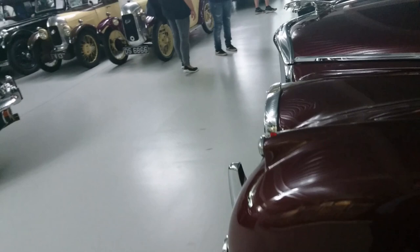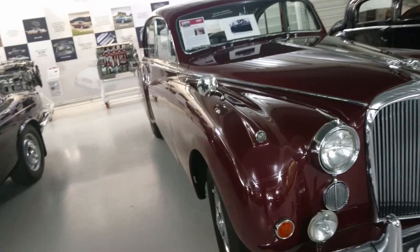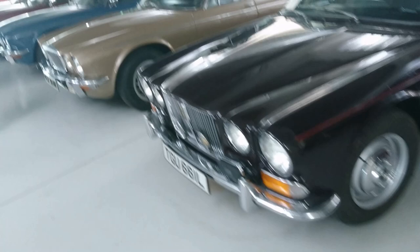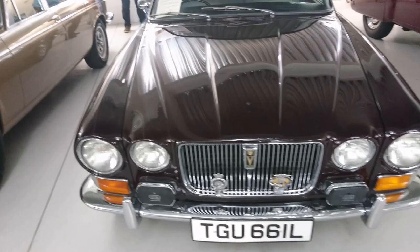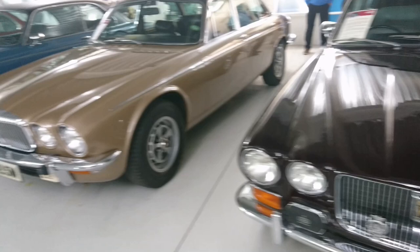Much later Jaguar saloon. I always get confused on the ones before the Mark II came out. It's a Mark VII M from 1955, owned by the Queen Mother until 1973. Then there's the 1973 Jaguar XJ12 Series 1 Vanden Plas saloon, which was the Queen Mother's after this one.